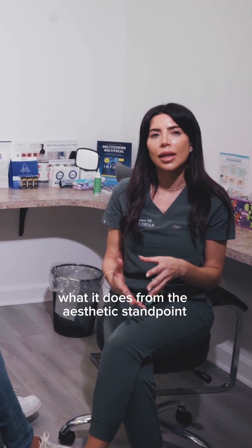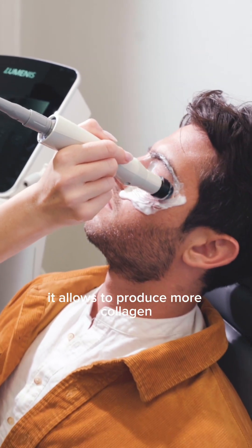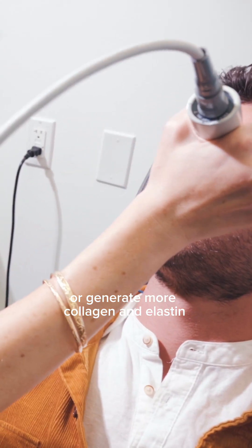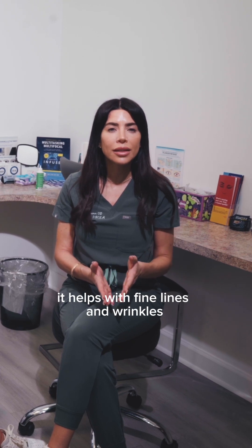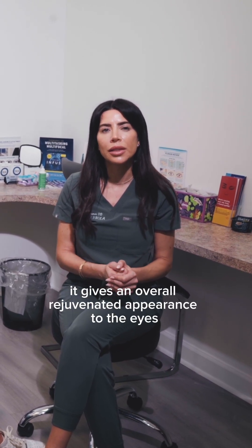What it does from the aesthetic standpoint is that it tightens the skin. It stimulates the production and regeneration of more collagen and elastin, which gives that skin tightening effect. It helps with fine lines and wrinkles, and gives an overall rejuvenated appearance to the eyes.